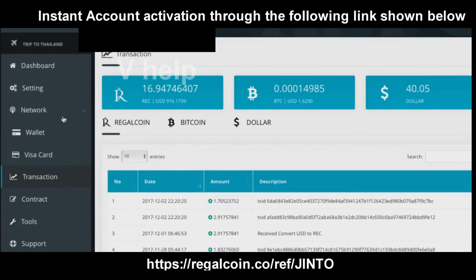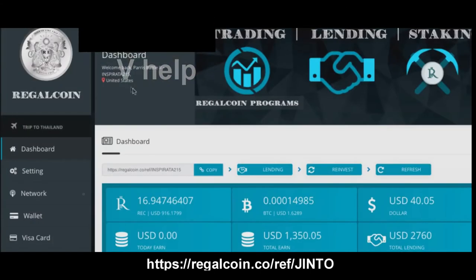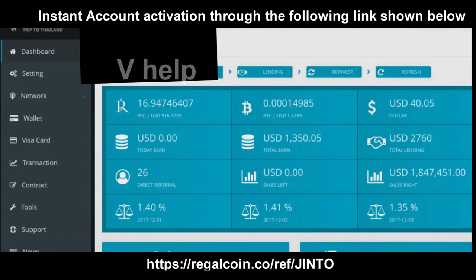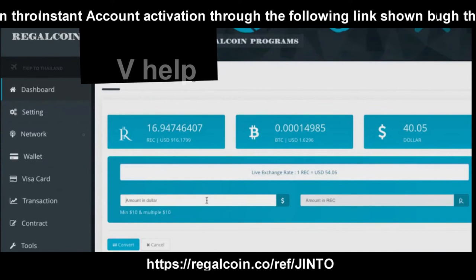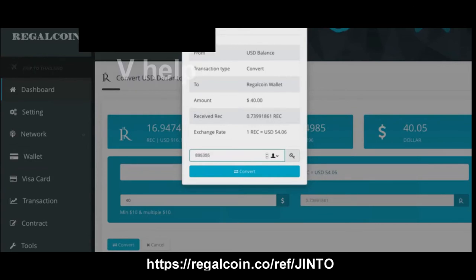My view on Regal right now is they can do all the announcements in the world, but until they actually make progress with that internal exchange, it's basically just a centralized wallet gaining interest. You can send it to an external exchange and make profit that way, but investors shouldn't have to go through all that — it should just happen right within the platform.